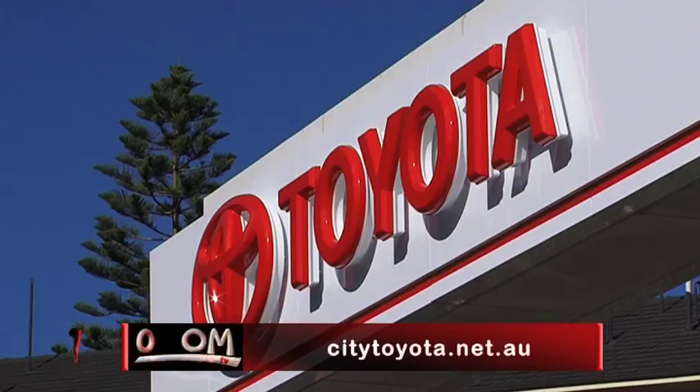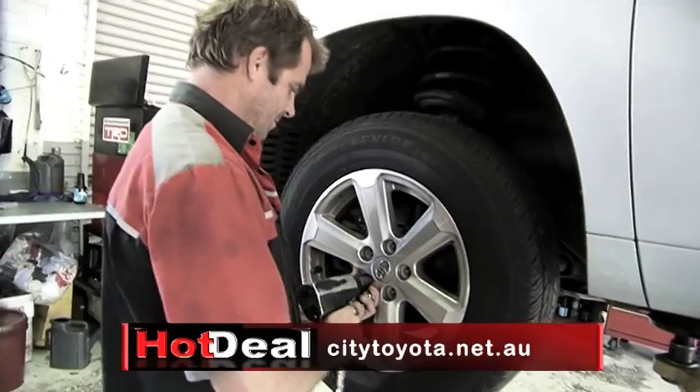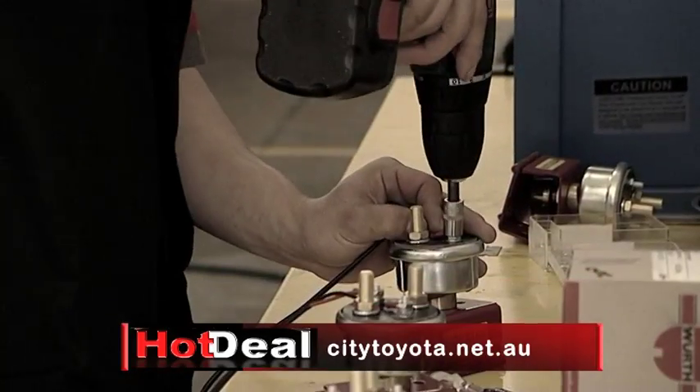Don't have hours to waste getting your car serviced? Well, try a City Toyota Express Maintenance. It's fast, convenient, and only takes one hour. So you can drive in and grab a coffee while City Toyota takes care of your car.